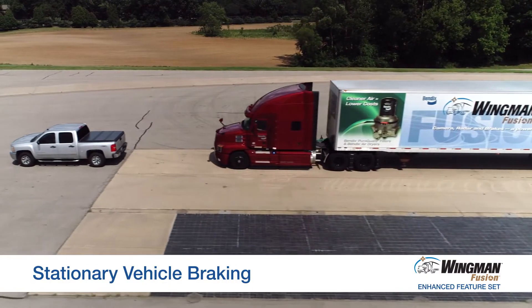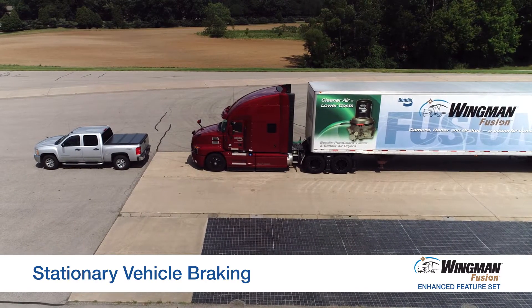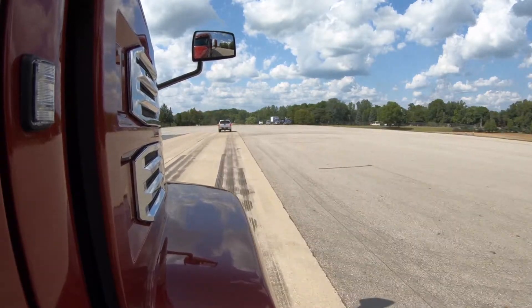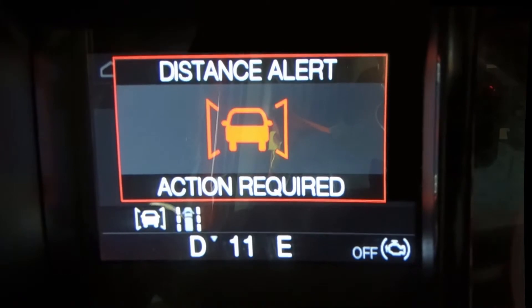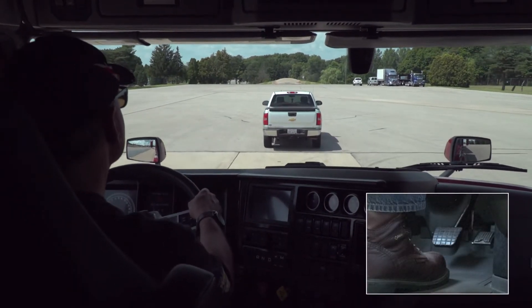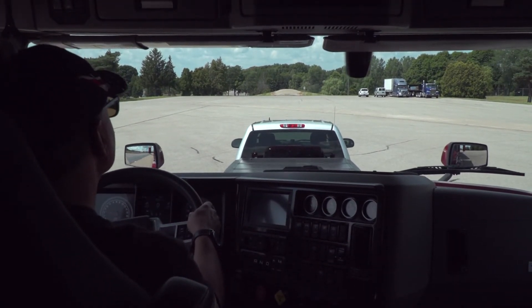The Bendix Wingman Fusion system will deliver stationary vehicle braking capability. The radar sees the metallic object, the camera verifies that it's a vehicle, we get an impact alert, and then if the driver doesn't do anything, we cut throttle and apply the brakes to help mitigate the rear-end collision with the stationary vehicle.